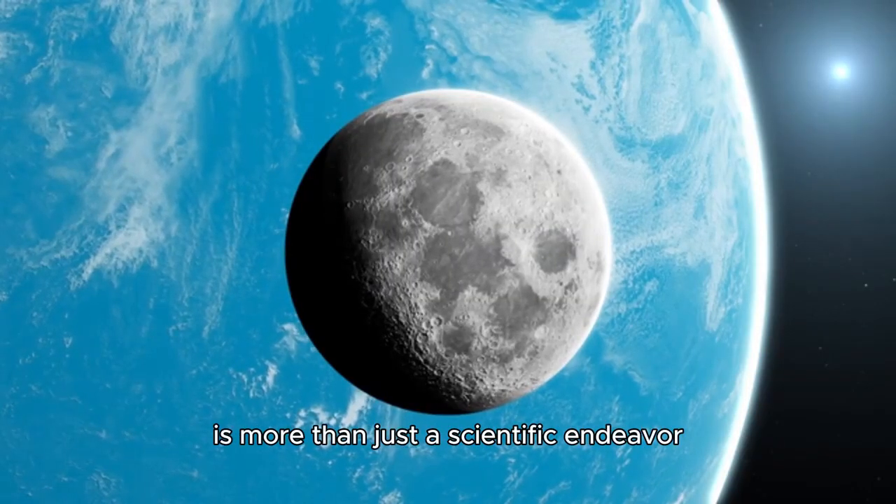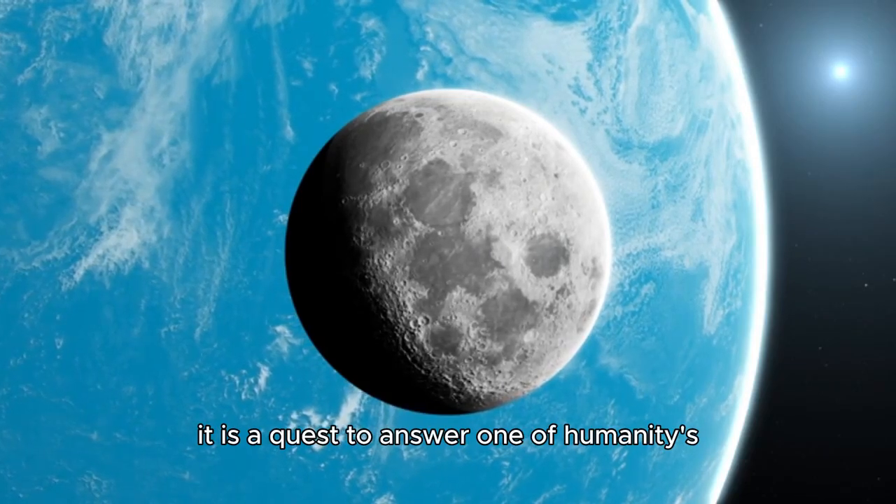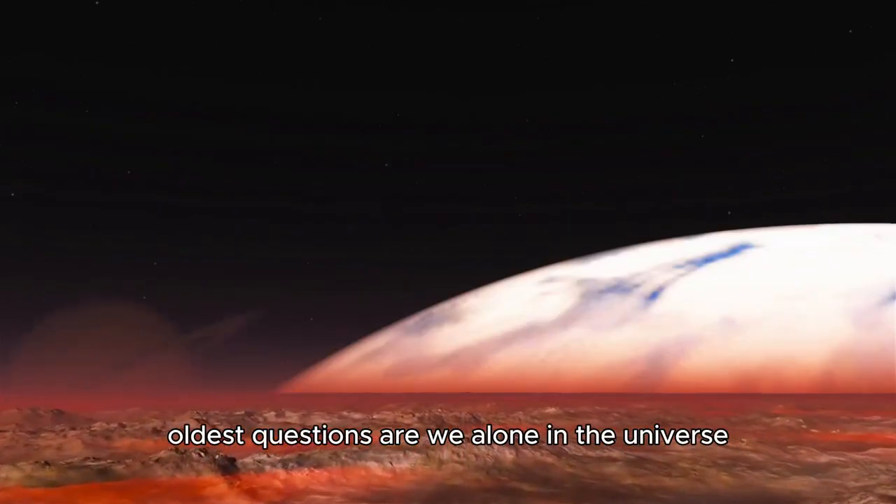The search for life on Proxima b is more than just a scientific endeavor — it is a quest to answer one of humanity's oldest questions: Are we alone in the universe?